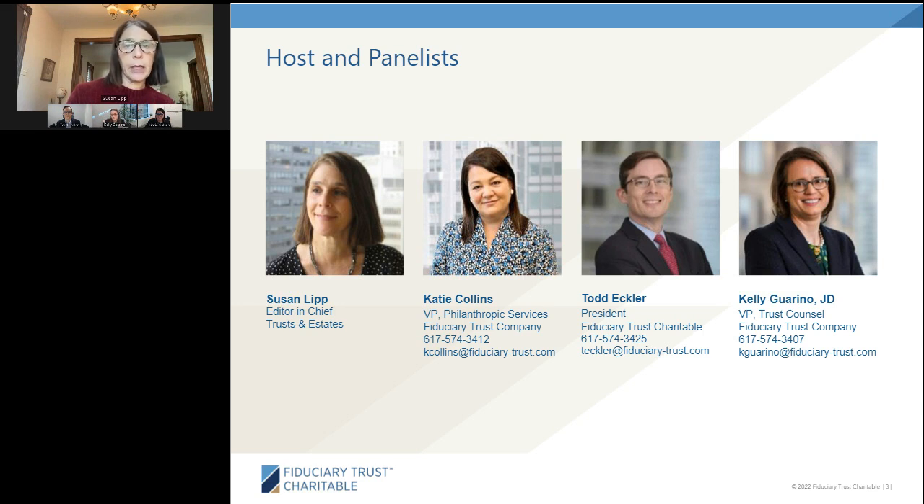A copy of today's slide presentation is available for download in the resource list widget. Please note that this webinar has been accepted for one CE credit hour towards the AEP designation program. The live broadcast of this event has been approved for one CFP board CE credit hour. Investments and Wealth Institute has accepted this program for one hour of CE credit towards the CIMA, CPWA, CIMC, and RMA certifications. Instructions for credit submittal are available in the resource list widget.